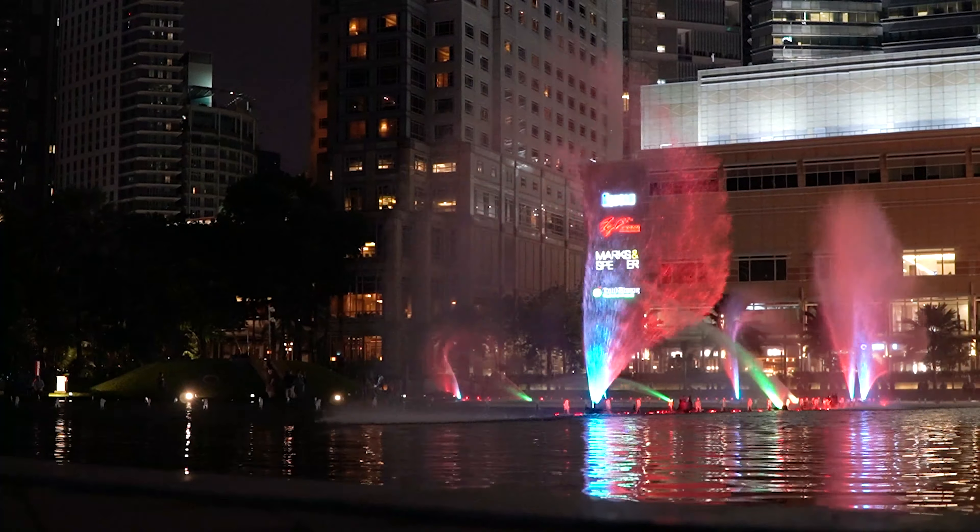Penang Street Art is something that you could spend a whole day exploring. Even though you can easily rent a bike or take a tuk-tuk, we decided to walk so we could take in the whole experience.